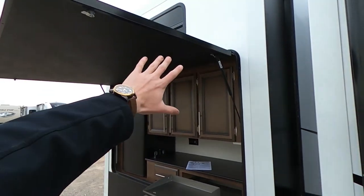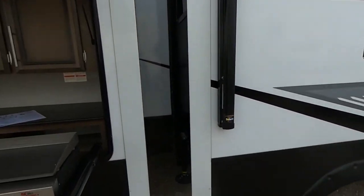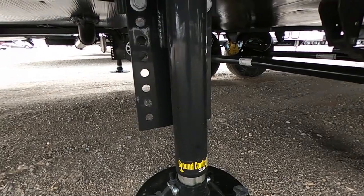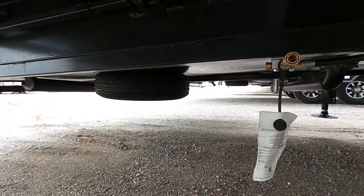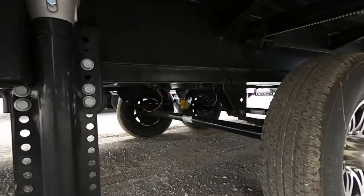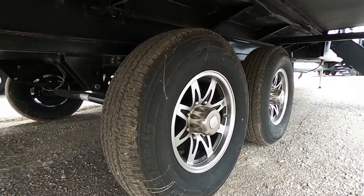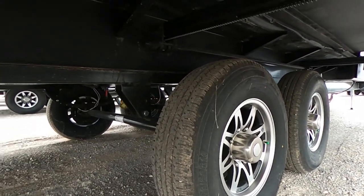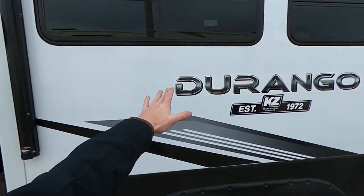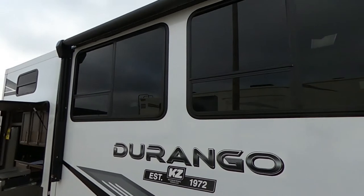We have the big slide here for the bunkhouse, and we also have the slide here that's going to be for our living room and kitchen. We do have the Ground Control Level Up six-point auto-level system. You'll notice we have our spare tire back there, and then this is a dual axle with the Equiflex suspension. This is the Durango by KZ — they've been around for a long time, since 1972. And check out those wheels too — they make them look really nice.